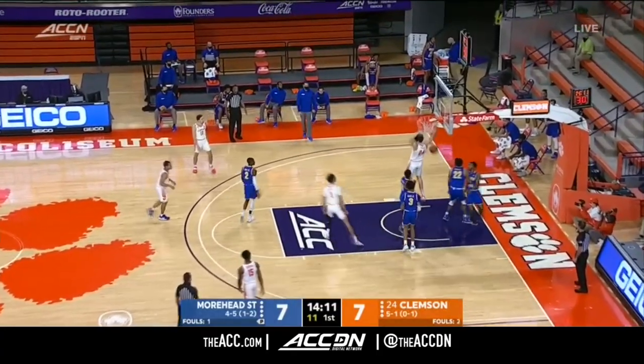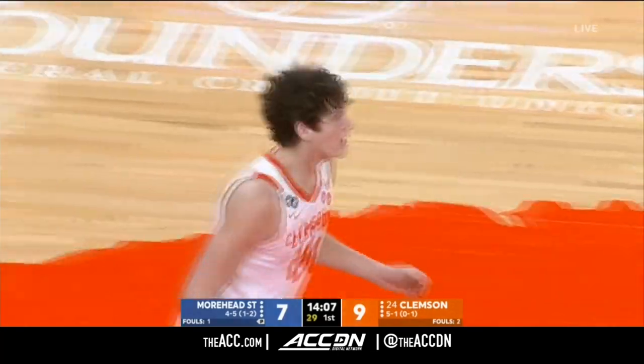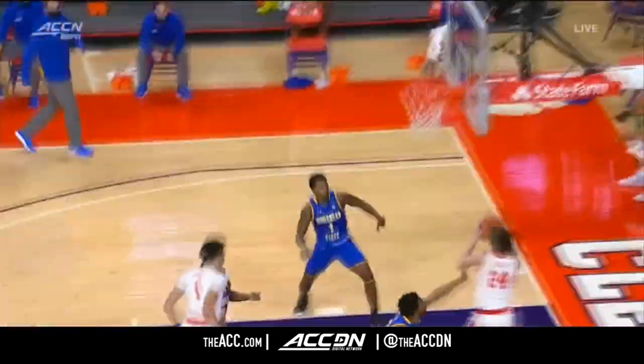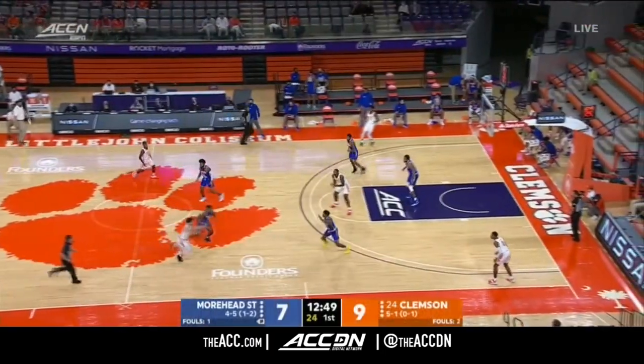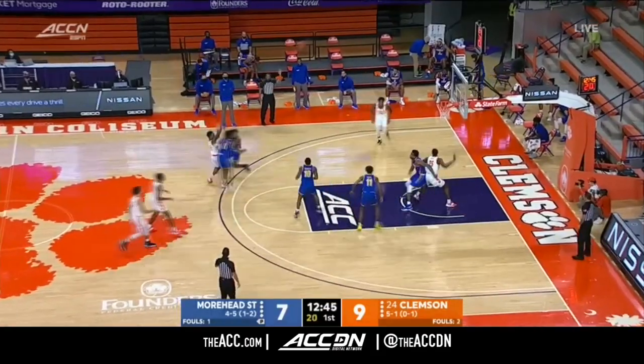Moorhead State wants them to beat them over the top. They go high-low. Bear to the freshman P.J. Hall. Clemson goes to the wing, to the middle, right to the short corner. Ball never touches the ground. Excellent attack by the Tigers. And once you get it to the middle, he fakes the jump hook, the up-and-under. I'm telling you, he'll be all-ACC by the time he's a junior.